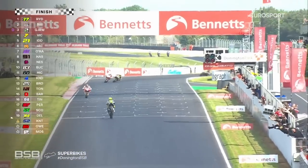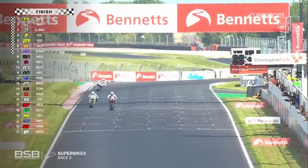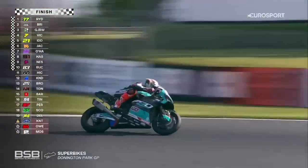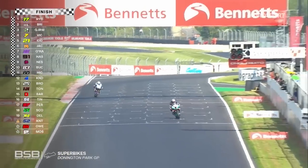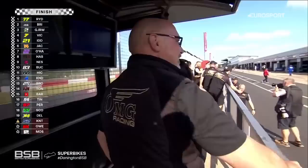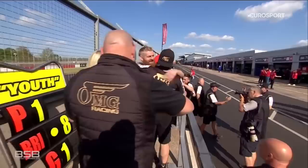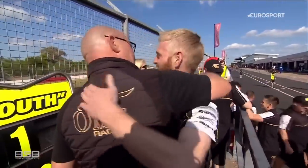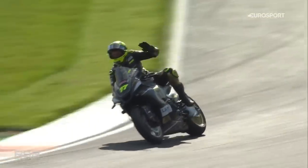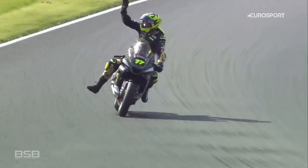An absolutely brilliant ride from Kyle Ryde — he does a double win here this weekend at Donington. Glen Irwin just manages to hold on to third place ahead of Ryan Vickers, who's had his best weekend of his career so far. Nice move from Vickers — he had a go, but he left Glen Irwin room on the outside coming out of Melbourne. The rest of the riders: Jackson behind Iden in fifth and sixth, O'Halloran seventh, then Haslam, Nesbitt, Buchan, Hickman, and Jack Kennedy. Another win for Kyle Ryde — that's win number three of 2023 for the Lammey OMG Racing Yamaha, and that made amends for his mistake in the last race.